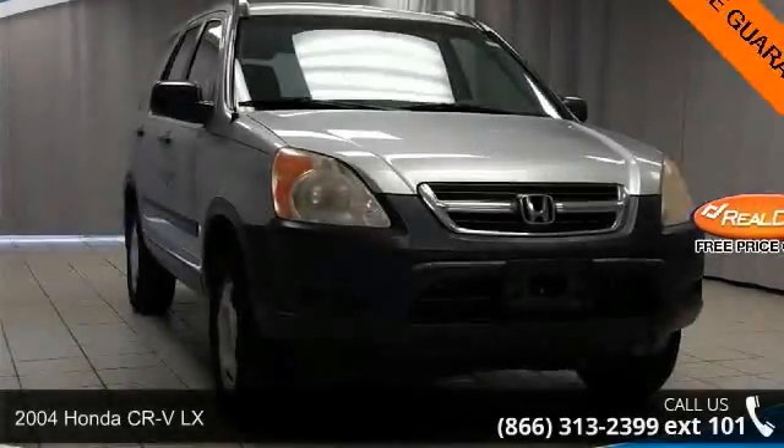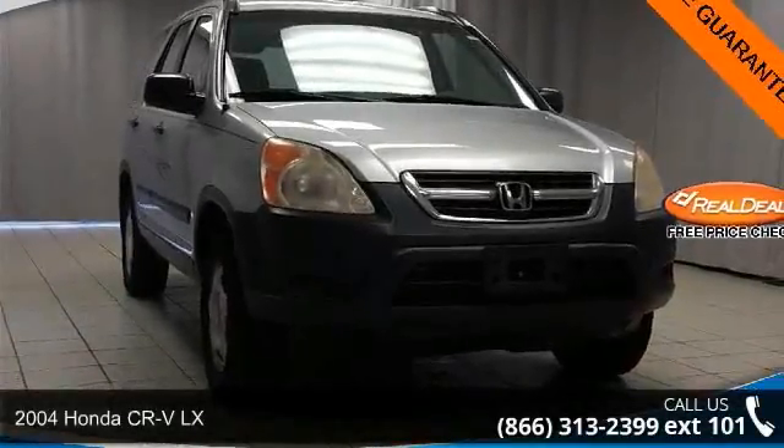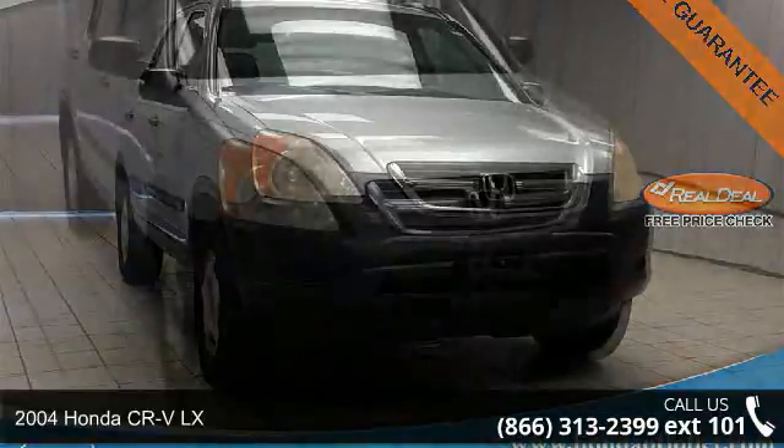Step into the 2004 Honda CR-V LX. This may be the set of wheels you've been looking for.